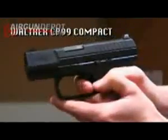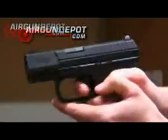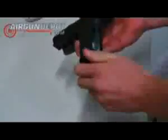Introducing the Walther CP-99 Compact BB Gun. Get it today at AirgunDepot.com. One thing about the CP-99 — it's fast. And with a CO2 cartridge that lasts 40 to 50 shots, there's no slowing you down.